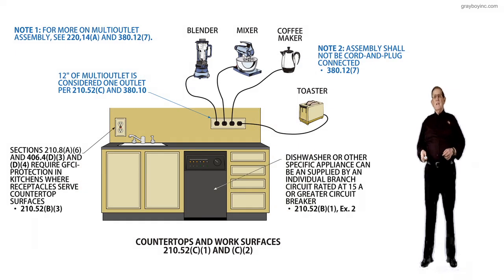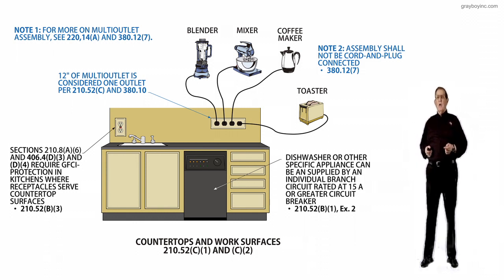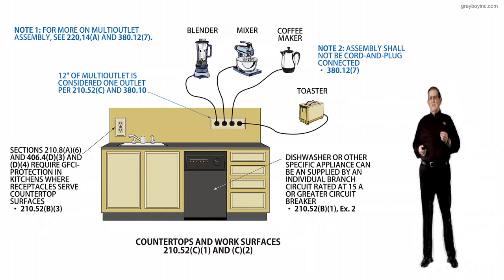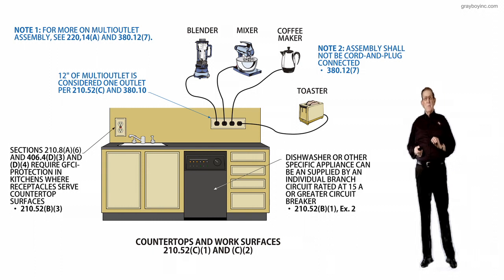This illustration deals with countertops and workspaces in accordance with NEC 210.52, C1 and C2. The purpose of the change was to provide a new sentence, and this new sentence has been added to address the use of multi-outlet assemblies where 12 inches of multi-outlet assemblies containing two or more receptacles, installed in individual or continuous lengths, shall be considered to be one receptacle outlet.